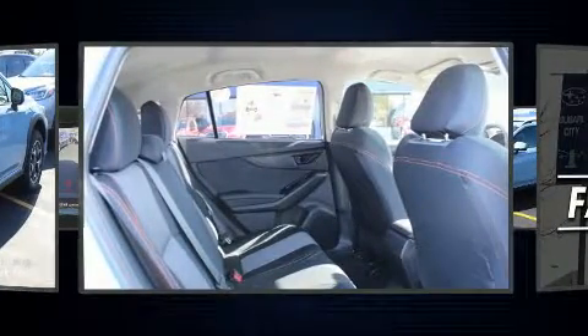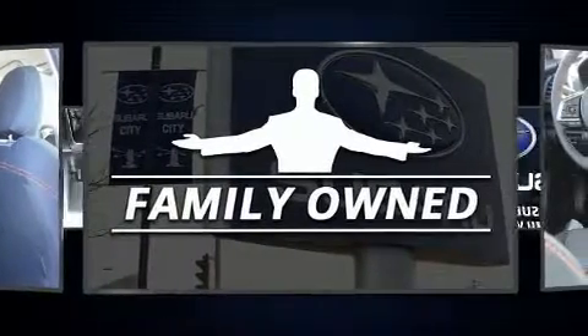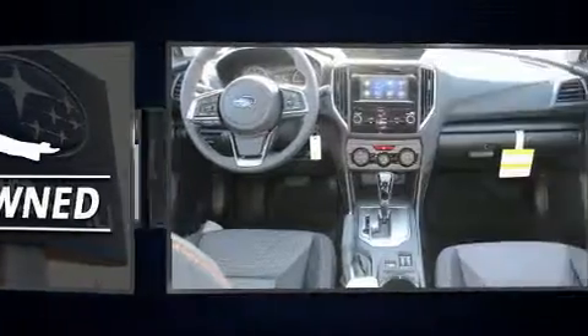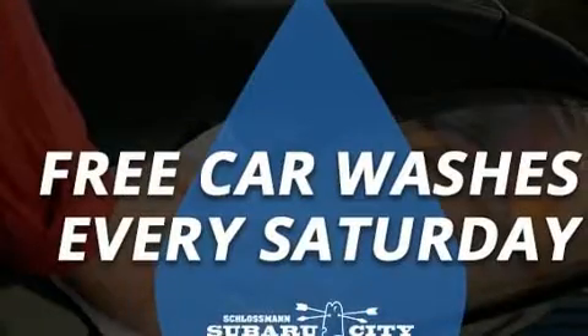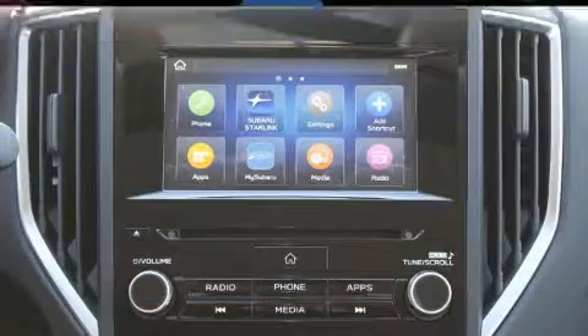Top features include air conditioning, an automatic dimming rearview mirror, automatic dimming door mirrors, heated seats, fully automatic headlights, rear wipers, and one-touch window functionality.